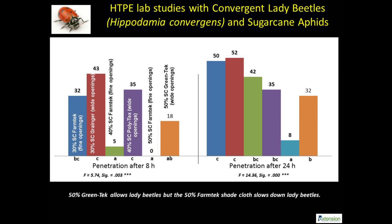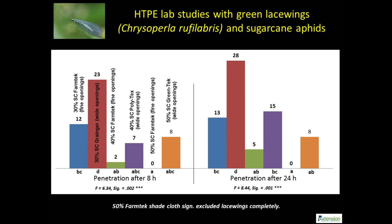It is easy to estimate these results will be very different if lady beetle larvae were used in the study. Green lacewing adults are larger than lady beetles, especially with large exposed wings attached to the thorax. This explains the significant differences observed with various grades of shade cloth. A 50% fine shade cloth excluded lacewing adults, whereas 40% shade cloth slowed their entry.